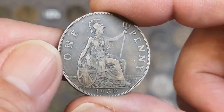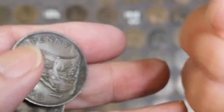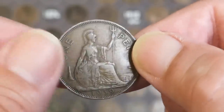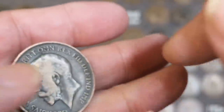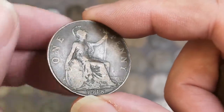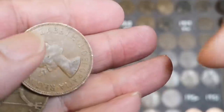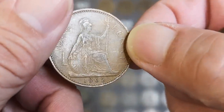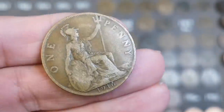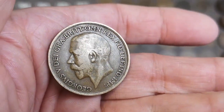1930 - not bad, that might be a little bit of an upgrade to the one on the board. 1939. 1918 - no mint mark on that one. 1962, last one in this handful - 1916, it's a common one.